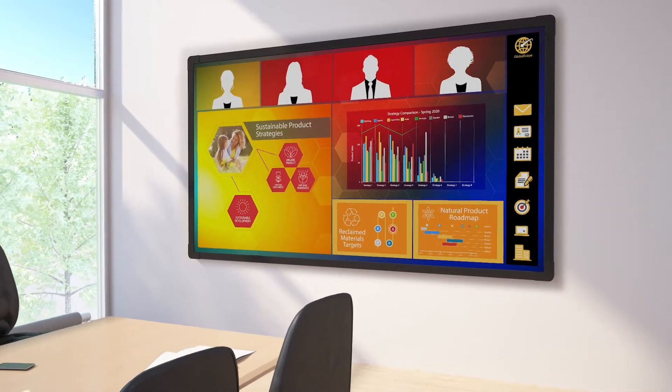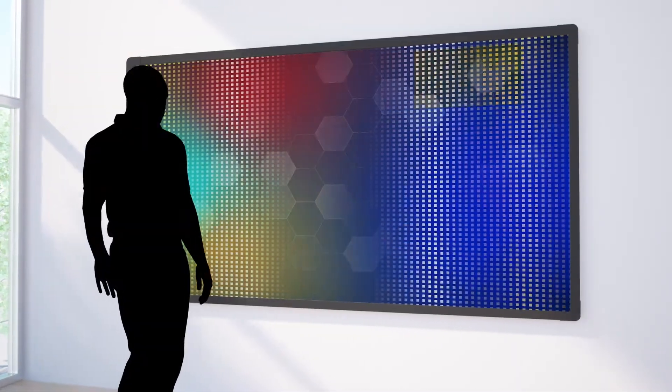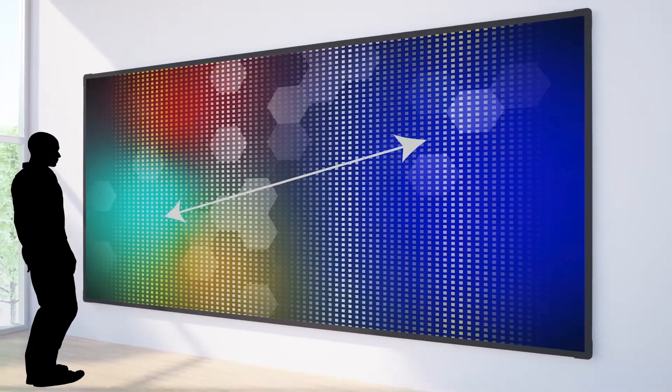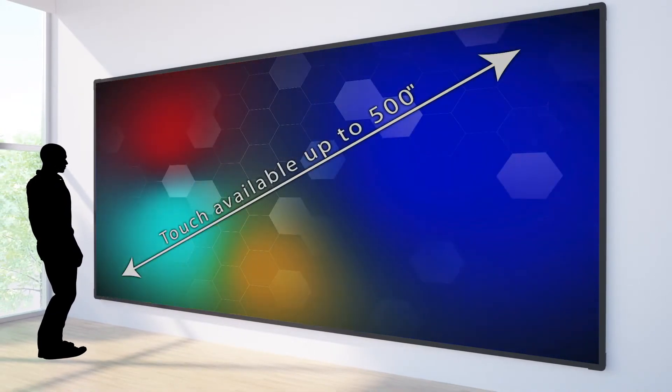If you wanted to create an interactive video wall, what would be important to you? Large size? No bezels? Durability? Imagine having a huge, sturdy, seamless display surface that lets you easily annotate, collaborate, share information, and present in an exciting and interactive way. With Planar, you don't have to imagine.